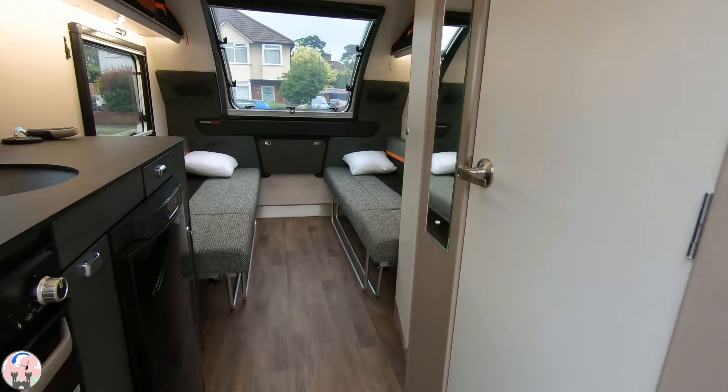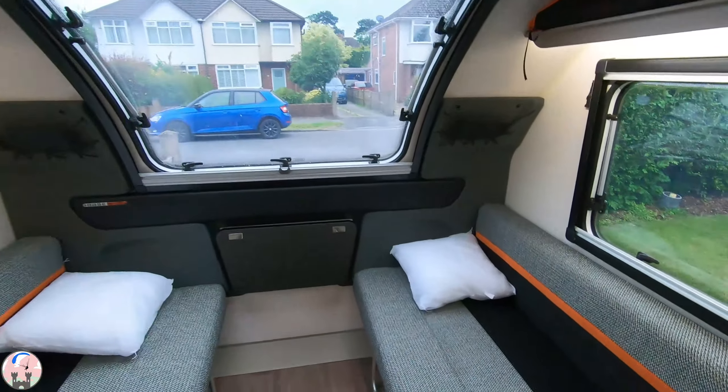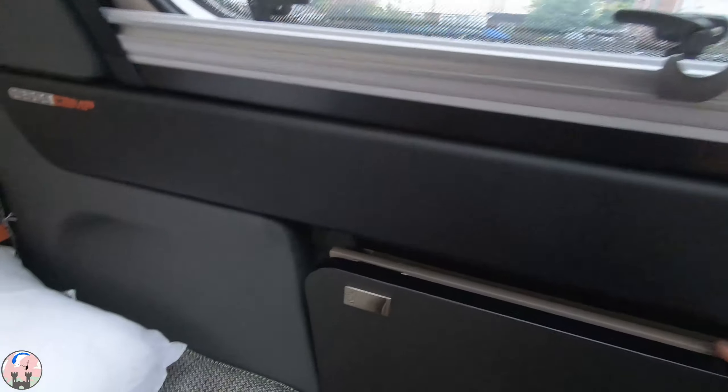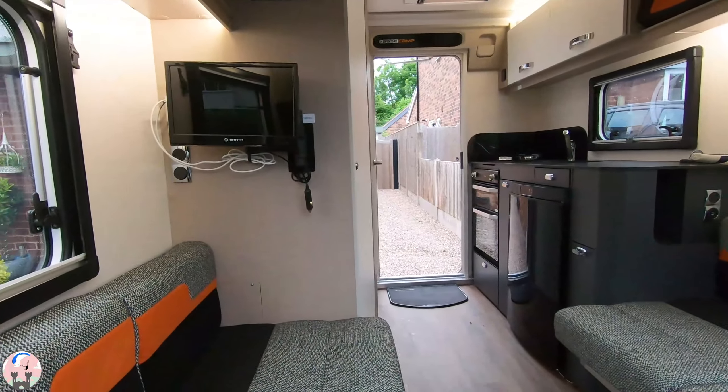We've just got it home and spent a couple of hours cleaning it up. You've got these two bench seats, and these bench seats pull out to make a large double bed. There's a table there, and as we look into the caravan we've got the TV and DVD.